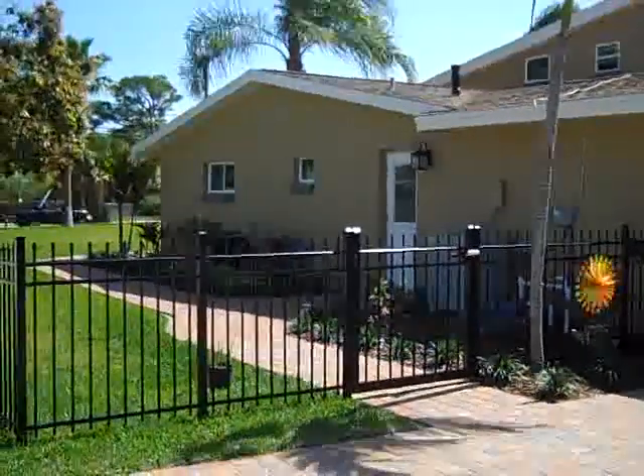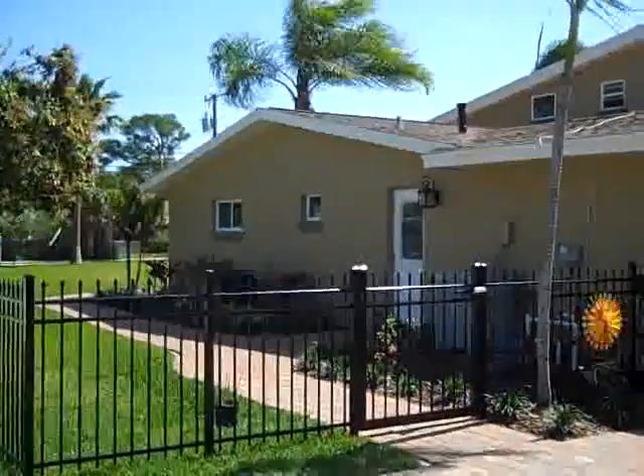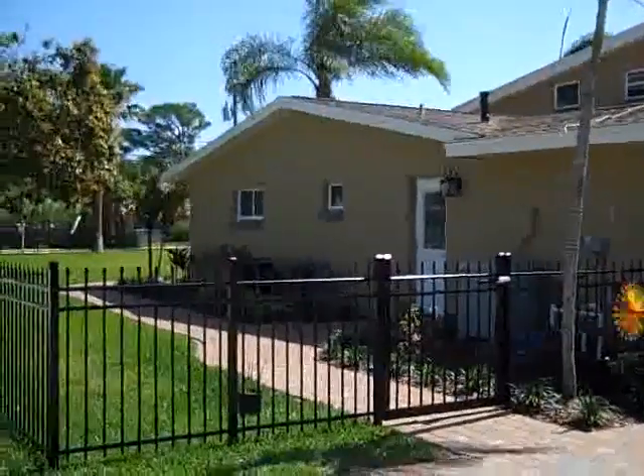Hi, this is Abby Barclay with RE-MAX Elite. Today we're at 1205 Newfound Harbor Drive in Merritt Island, Florida. We're getting ready to head inside of the house to take a tour.